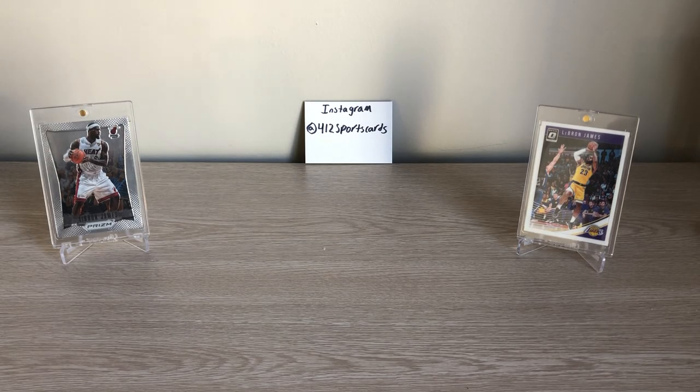Hey guys, it's 412 Sports Cards here coming back at you with another video. Today I'm going to be going over some NBA buying strategies with the playoffs finally here and the bubble seeding games kind of over. I have four big strategies that can make you some serious money.